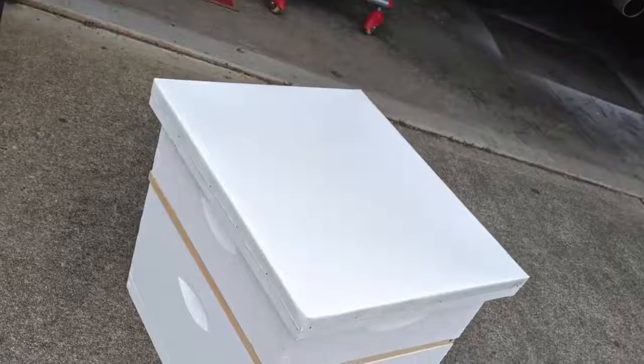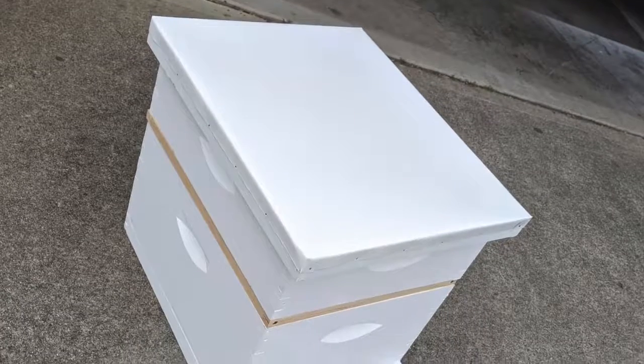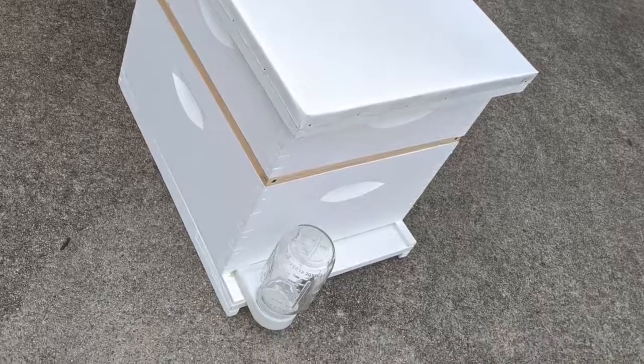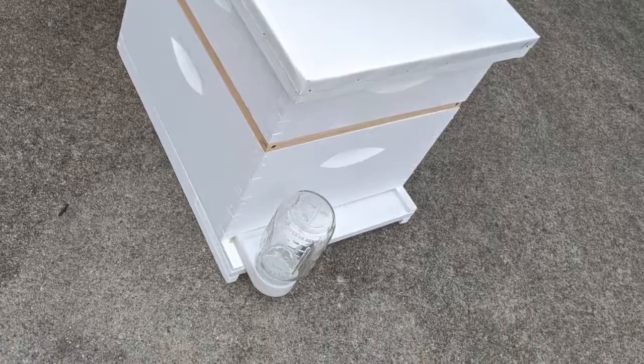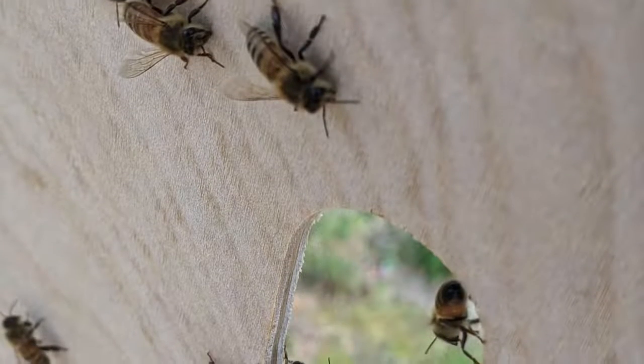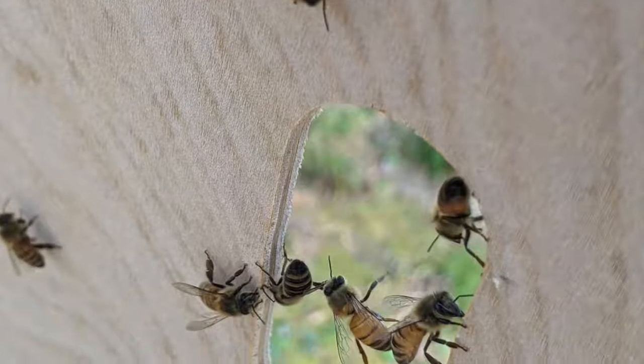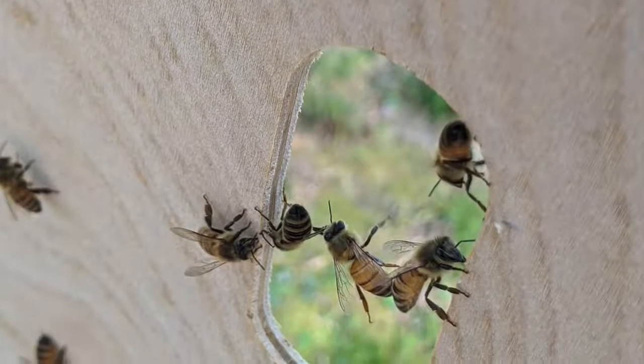So what does beekeeping really entail? A lot of people have the conception that you just get a box of bees, leave it in your backyard, and they're good to go — but that's not the case. They need help from us as their keeper. We're going to look for signs of pests, and there's a lot that goes into managing your hives, keeping them safe, and helping them grow.